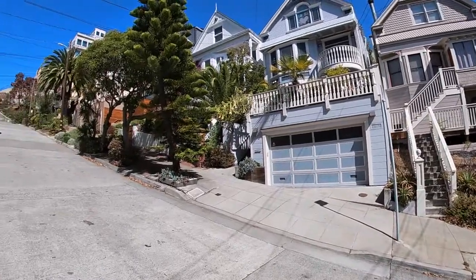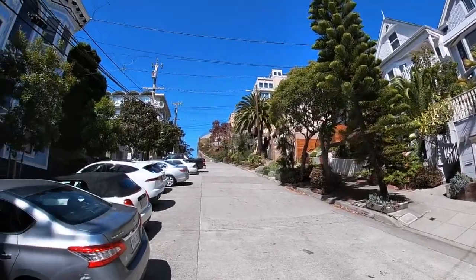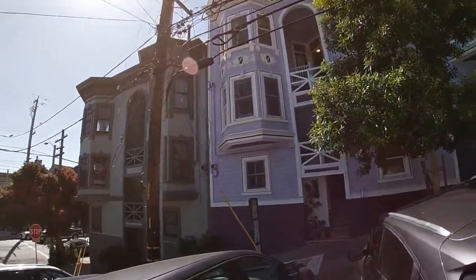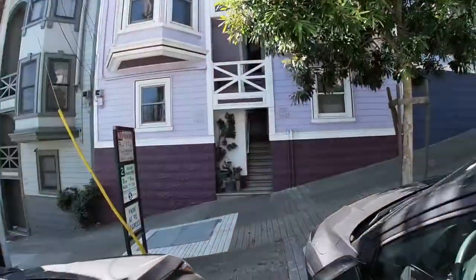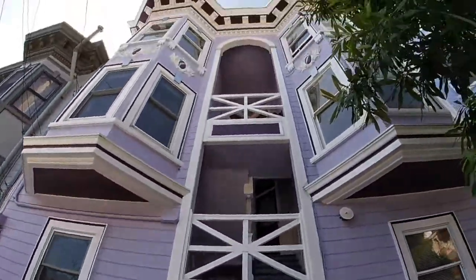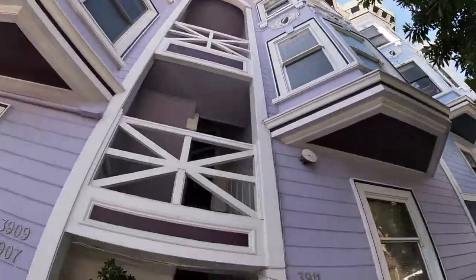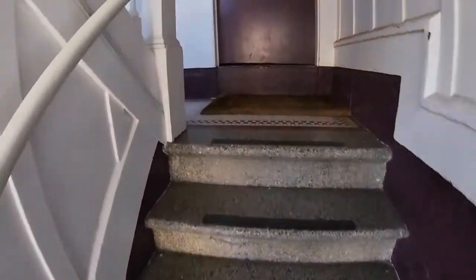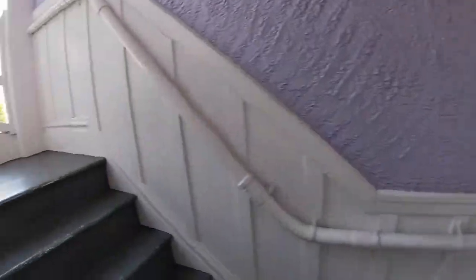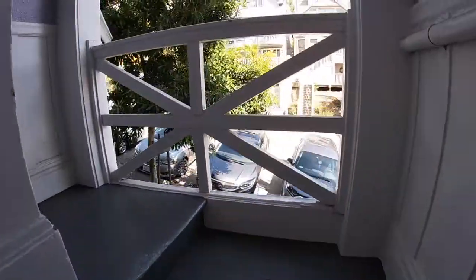Okay, here we are. Another gorgeous, beautiful, fabulous day in San Francisco. Looking around, it's this lavender building directly in front of us. This is going to be a top floor unit. There is laundry and storage in the basement area. Let's go ahead and step up — this is going to be a third floor walk-up.